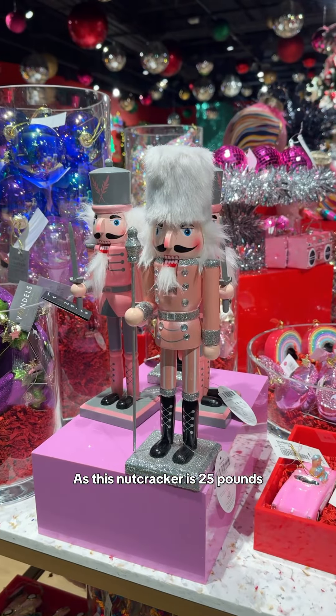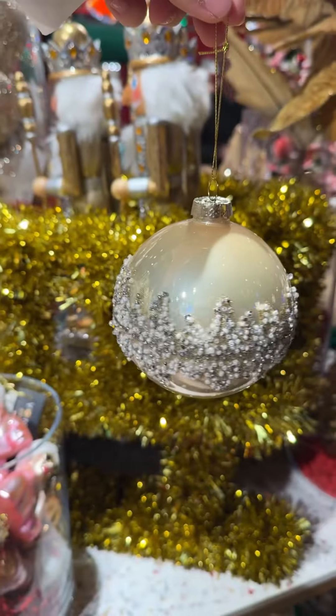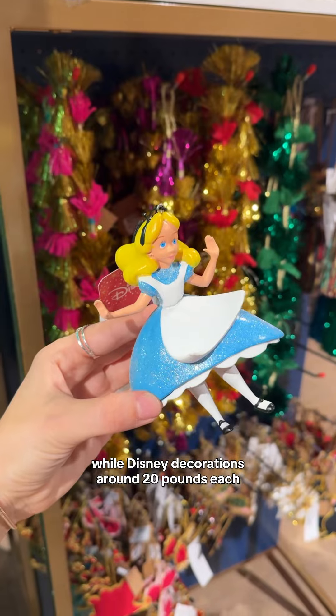As for prices, this nutcracker is £25, the gold bubble is £14, while Disney decorations are around £20 each.